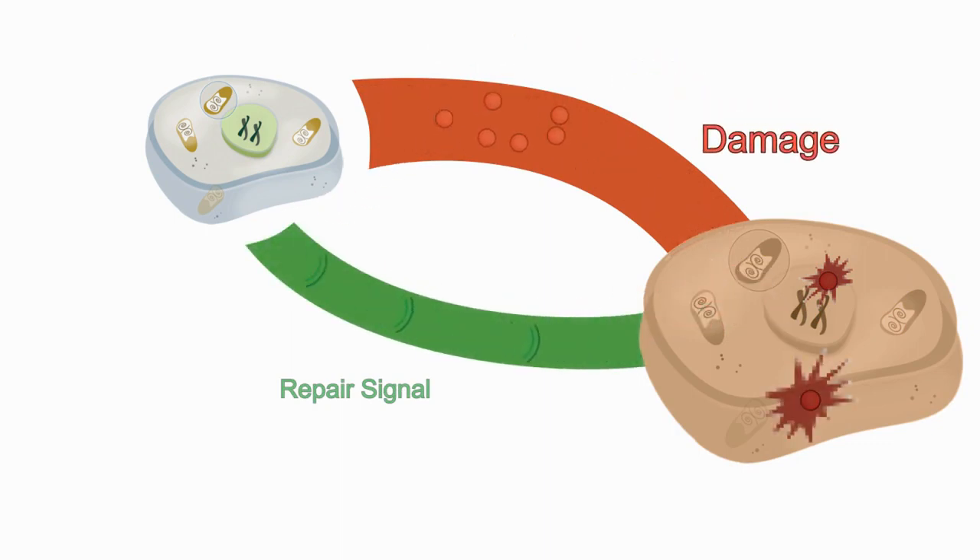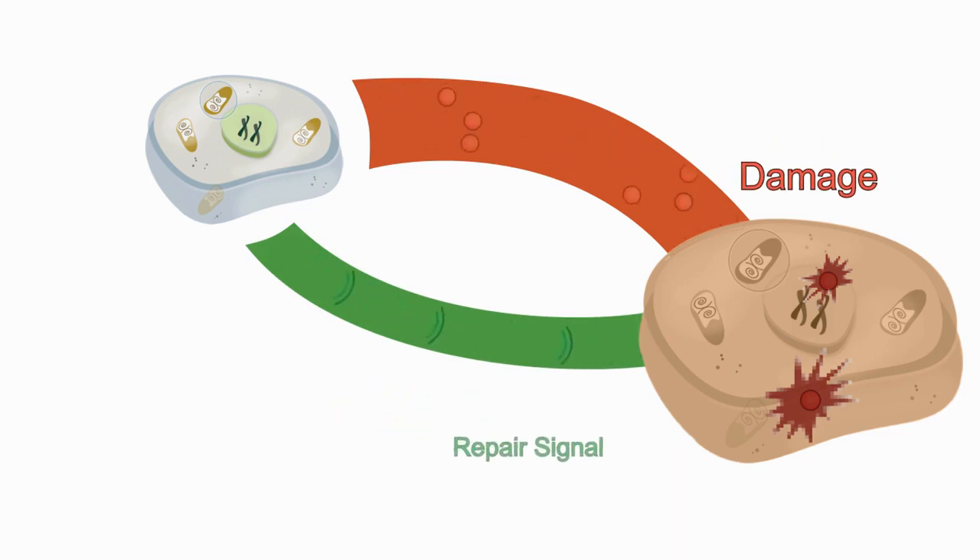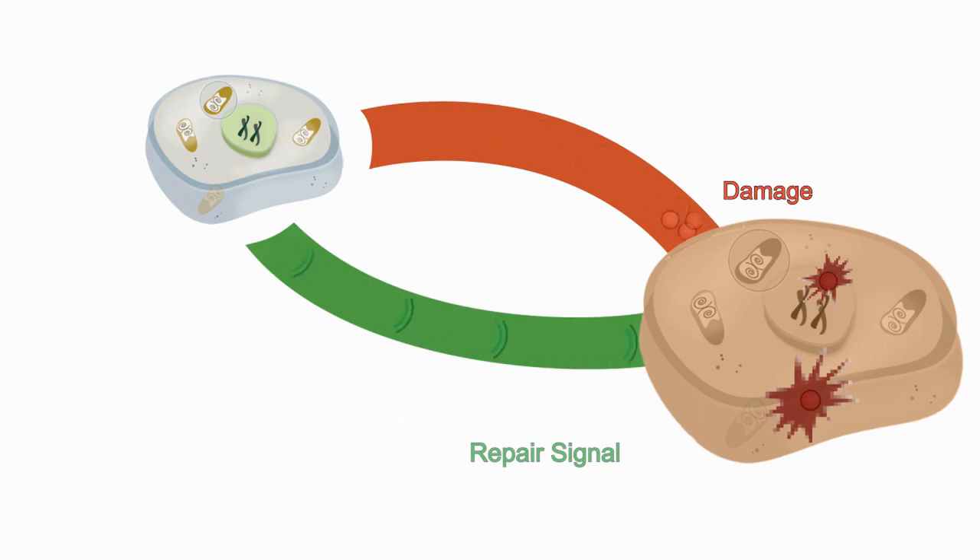Unfortunately, the damage always outpaces the repair. Antioxidants help prevent damage by neutralizing ROS, but they can do nothing to repair cells.